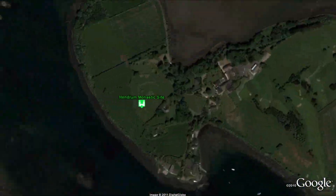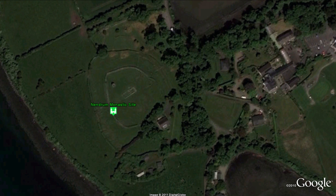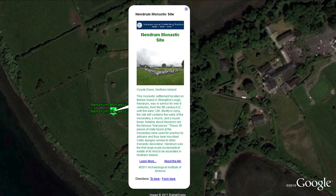A monastic settlement located on Mahee Island in Strangford Lough, Nendrum was in service for over six centuries.